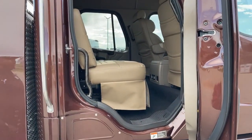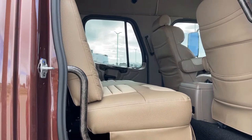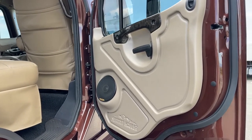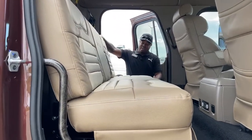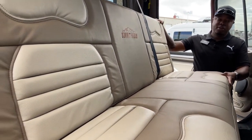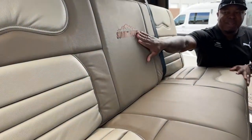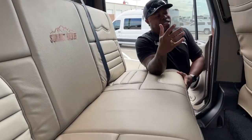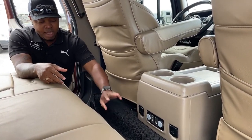Checking out the interior — looking at the doors, we have the Kenwood speakers on the door and the Summit Hauler logo. On the interior we have two-tone seats, a darker tan and a lighter tan — very comfortable and unique. There's also the Summit Hauler logo on the back of the seat.